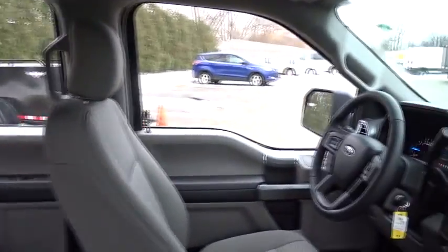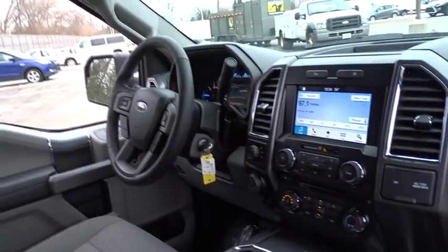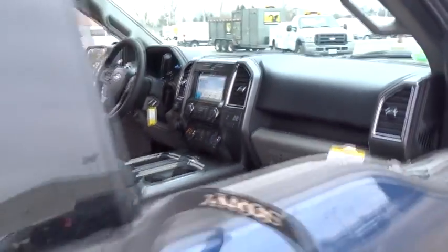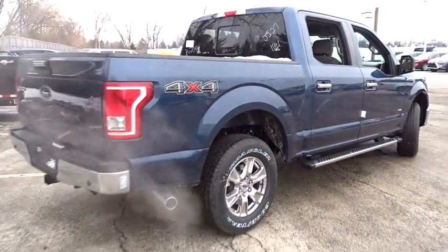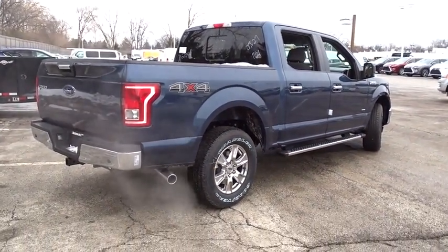Traction control, keyless entry, anti-lock braking system, stability control, steering wheel audio controls, Bluetooth, power steering, adjustable steering wheel, aluminum wheels, cruise control, four-wheel disc brakes.